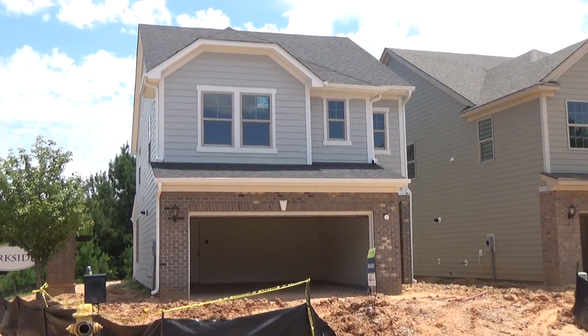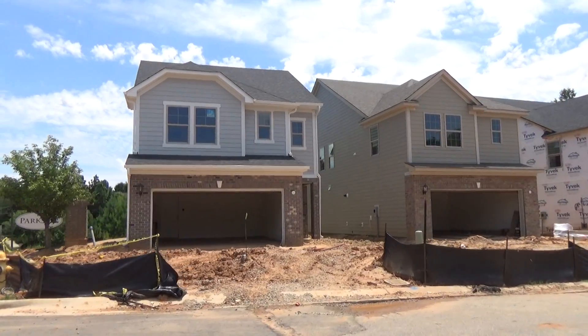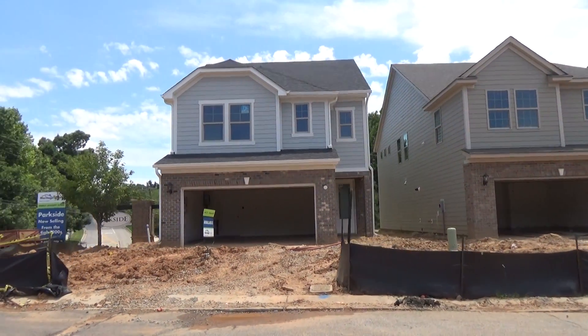Hey, this is Roger. One location in Ballantyne at a beautiful neighborhood called Parkside. It's amazing that Meritage Homes found some dirt in Ballantyne.